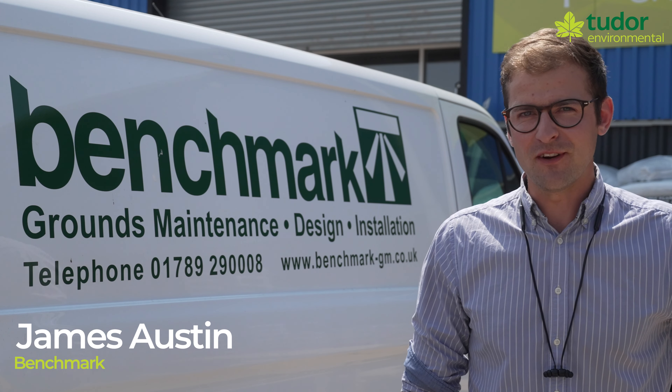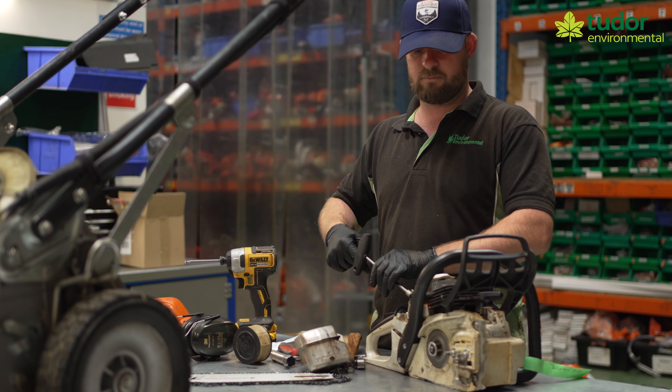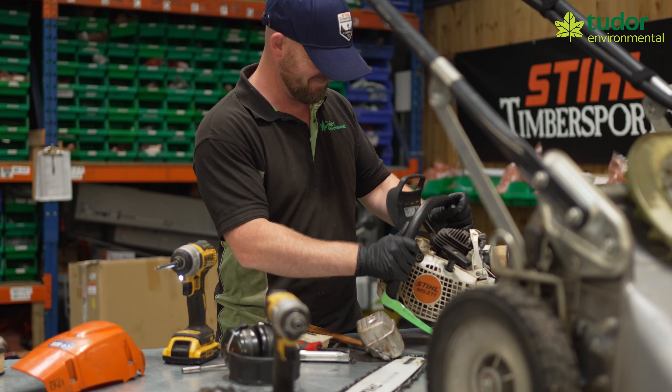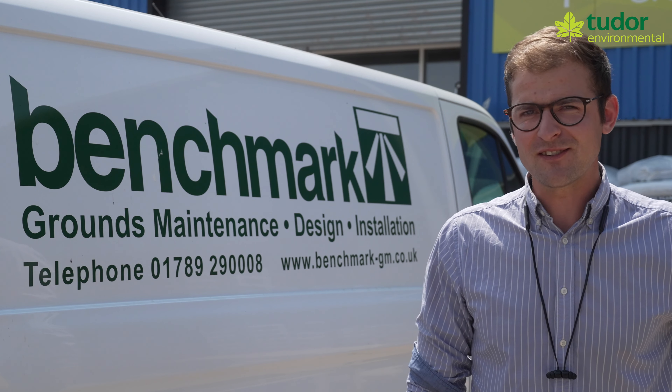We've been using Tudor for a good period of time, about 20 years. They provide a great service for us both on the servicing side of machines and product supply, so we wouldn't go anywhere else. These guys are brilliant.